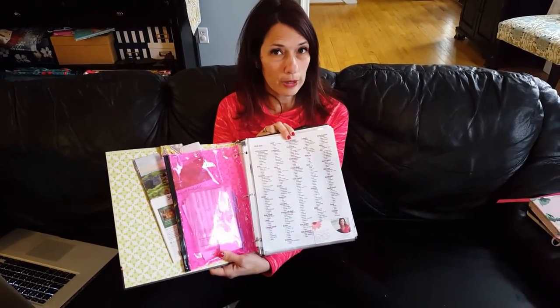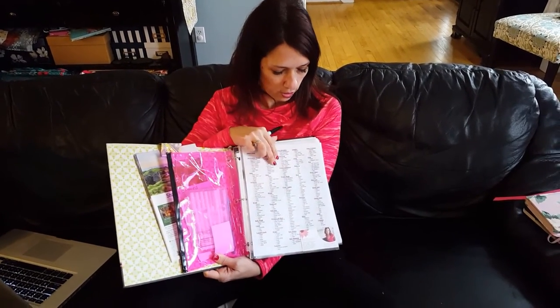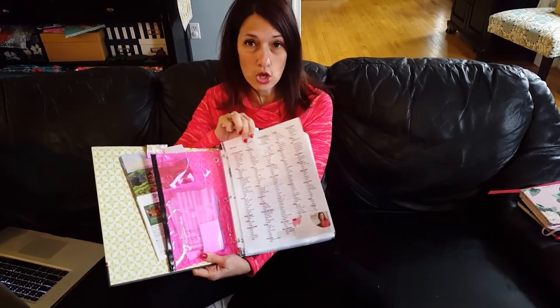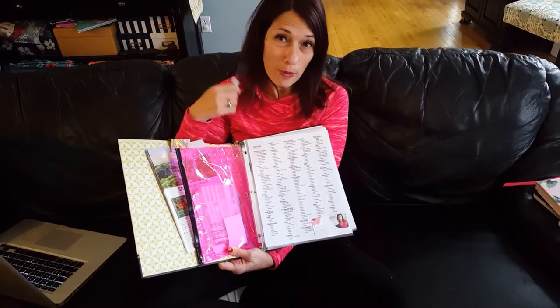One of the great ways that we do this is with a printable shopping list. This is my grocery list — I have it available for you for free. What I suggest you do is put it in a sheet protector so that you can write on it and you don't have to keep printing them out.